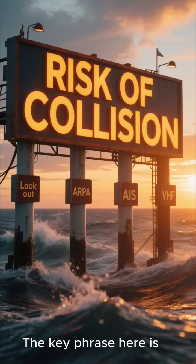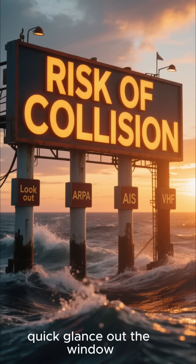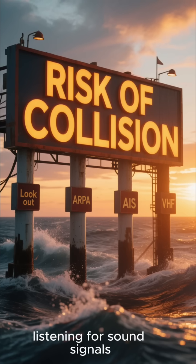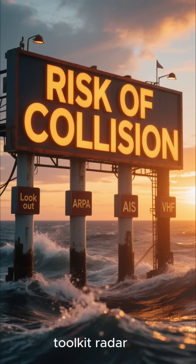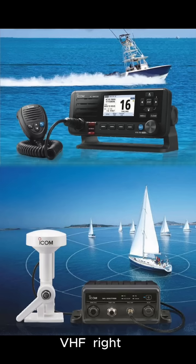The key phrase here is 'all available means.' This isn't just about a quick glance out the window. We're talking the full suite: a sharp visual lookout, listening for sound signals, and mastering your electronic toolkit — radar, ARPA, AIS, and VHF.